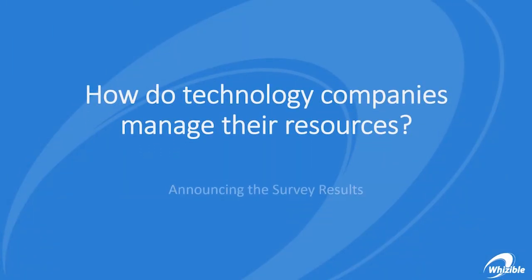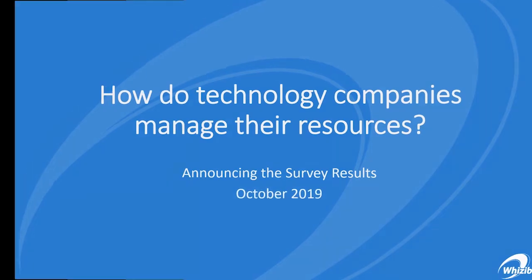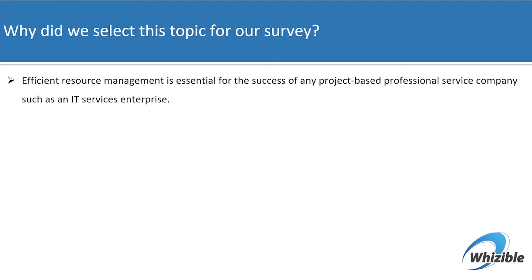At Visible, we carried out a survey to understand how technology companies manage their human resources. We realized that efficient resource management is essential for the success of any project-based professional service organization, such as IT services or engineering services organizations.